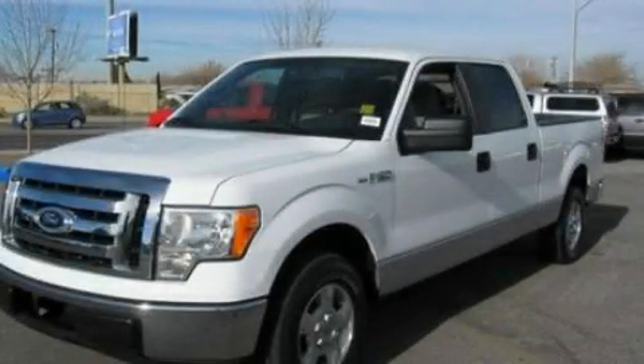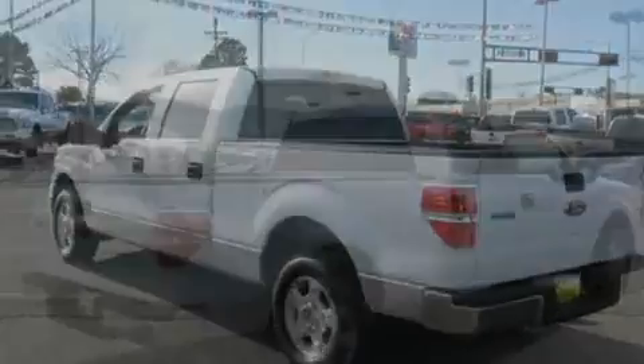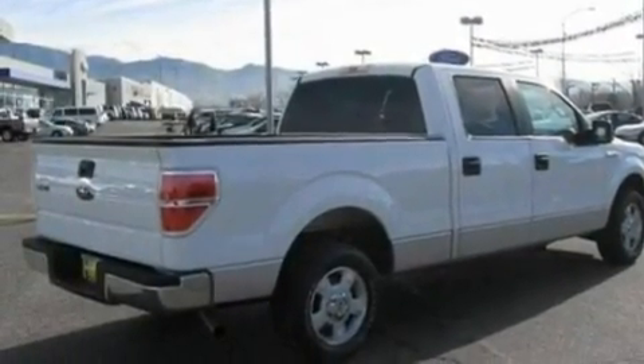This is a 2010 Ford F-150. Whether hauling, commuting, or towing, this truck is the right one for you. It features a 4.6-liter, eight-cylinder engine and an automatic transmission.